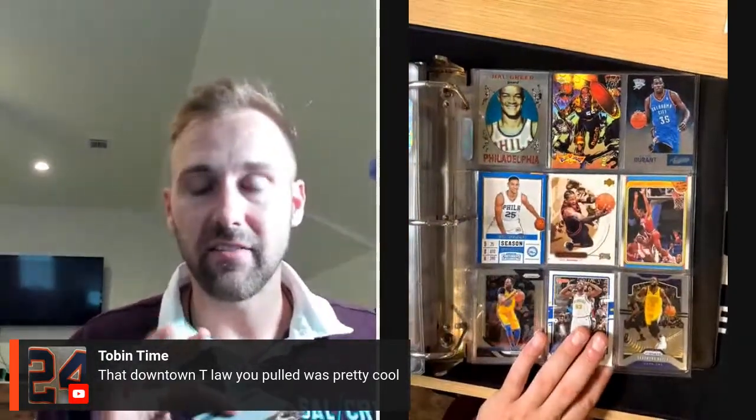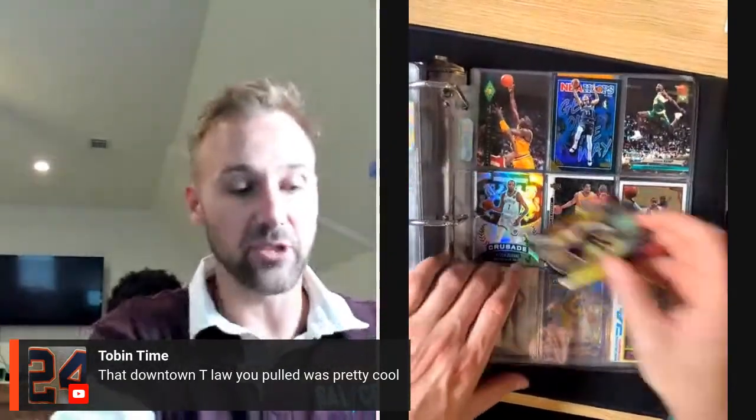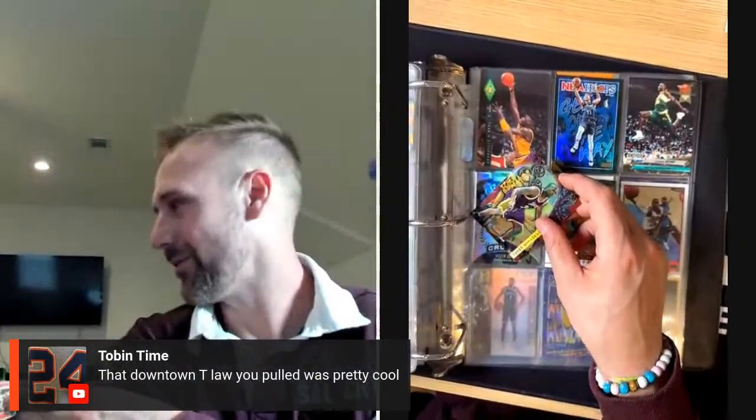The most expensive card I've ever pulled overall — I did a collab with Drip and they sent me a hobby box of the Zion-Ja rookie year. In the giveaway I pulled a Jordan Pool True Gold out of 10 rookie card — it was the biggest pull — and I gave it to the winner. I had to track the dude down, he didn't even know he won. The rumor is he sold it at the National for like $11 or $12 grand. Someday I can't buy it unless Jordan Pool's career flames out, which I don't want obviously.